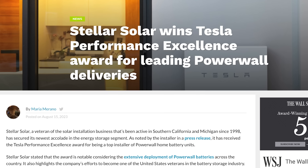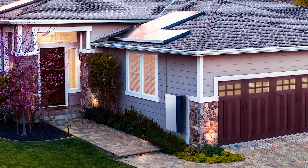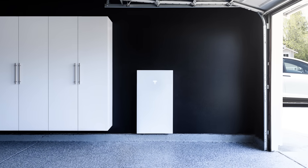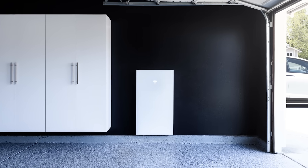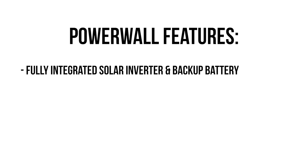Powerwall 3 is the most advanced Powerwall yet and a fully integrated solar and battery system. It can supply more power with a single unit and is designed for easy expansion to protect your home from power outages and power your home overnight. It's also designed to provide whole home backup protection at a lower cost. Each Powerwall 3 has a fully integrated solar inverter and backup battery all in one slick package.